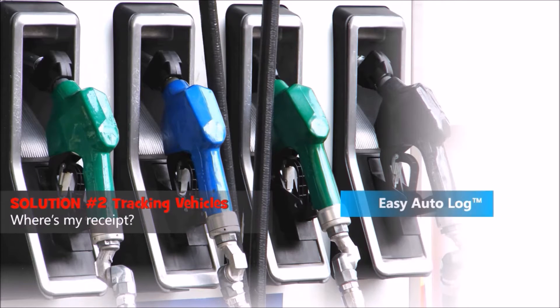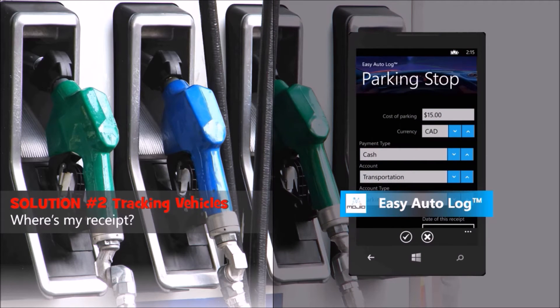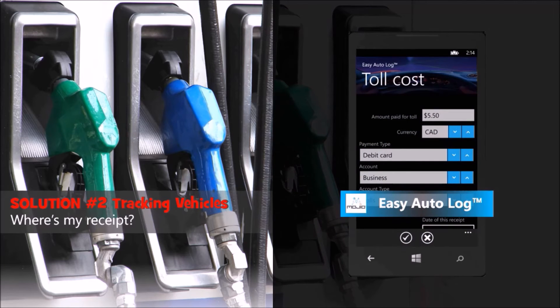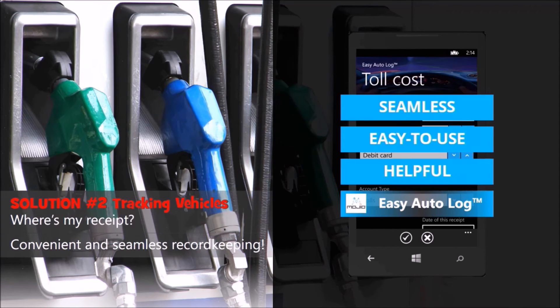Easy Autolog records and tracks actual receipts for fuel, maintenance, tolls, and parking expenses now. Once Mojio enabled, set the parking timer to start automatically when you park. Refueling is more automatic too. And when geofencing becomes available, toll receipts can be automatically generated. It all adds up to convenience and better record keeping seamlessly.